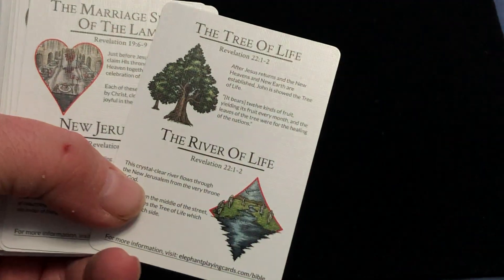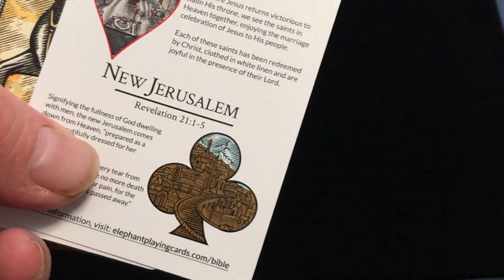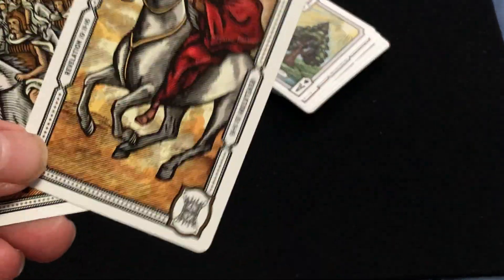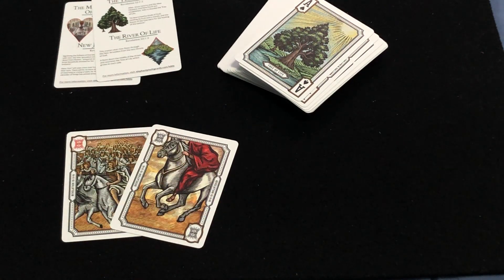And you see that here — tree of life, river of life, marriage supper of the Lamb, and New Jerusalem. The jokers on this one — these are diptych jokers that kind of go together. What we have here is a Revelation scene. These represent the four horsemen of the apocalypse: conquest, war, famine, and death.